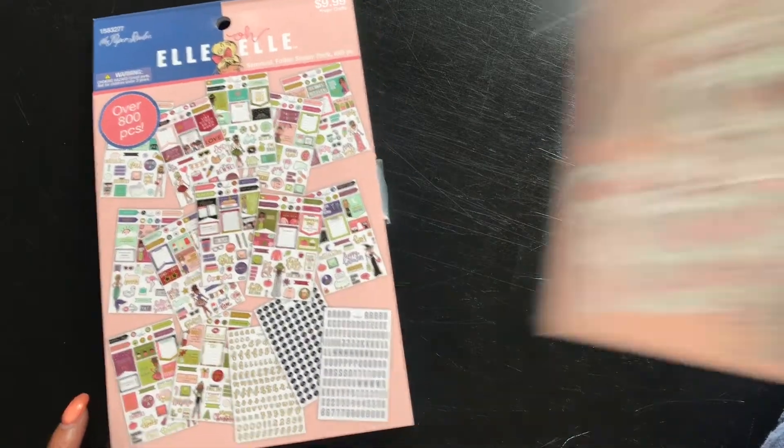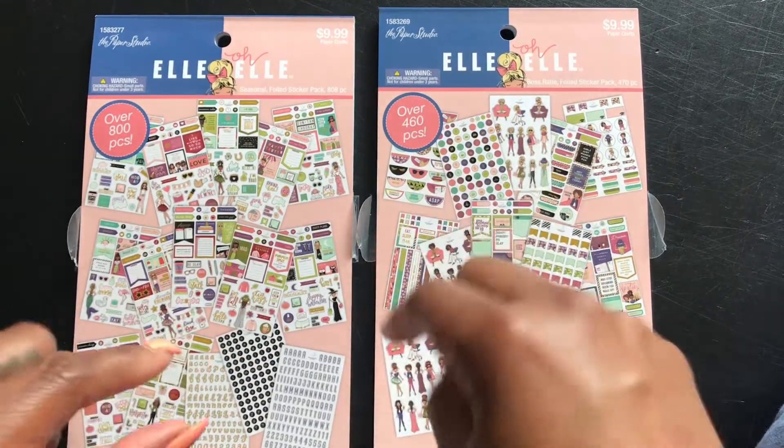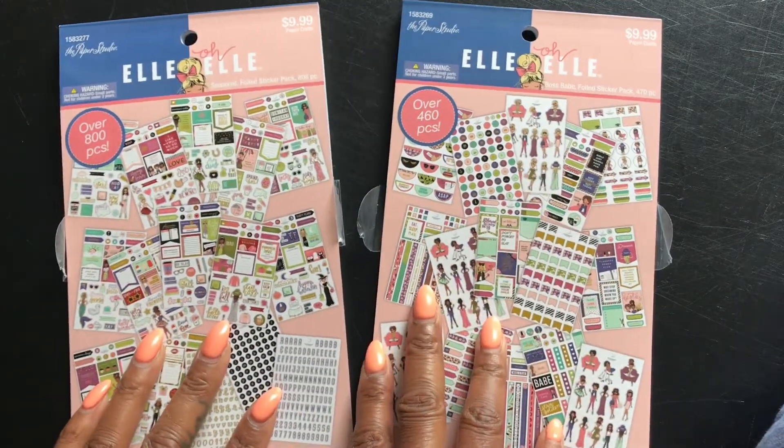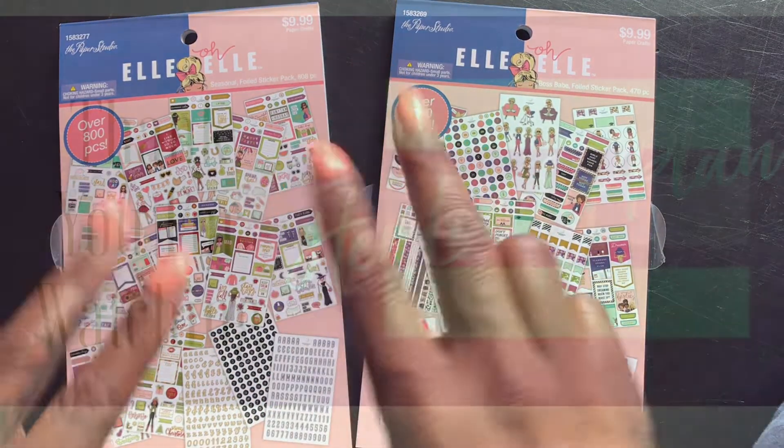Okay, so that's my flip-through. I've made my mind up, but please comment below and give me your opinion on which ones you like the best. Until next time, planner fam — peace!